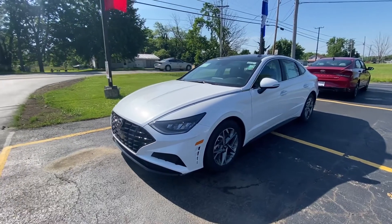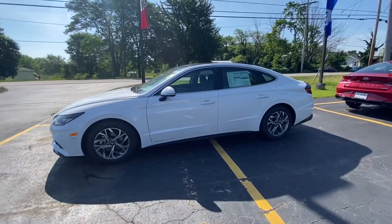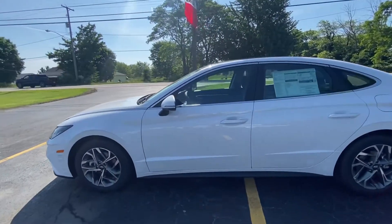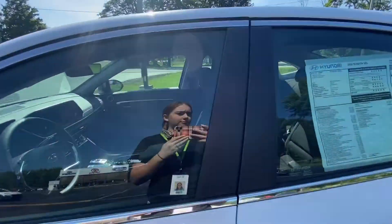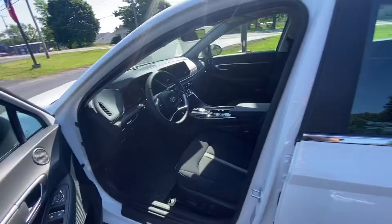Hello, this is Emily with Victory Toyota Hyundai. I wanted to give you a quick peek at the 2022 Hyundai Sonata SEL with convenience package that we've got here. You can see on the side the turn signal indicators. You have wireless phone charging — you can see it does have the convenience package on there.